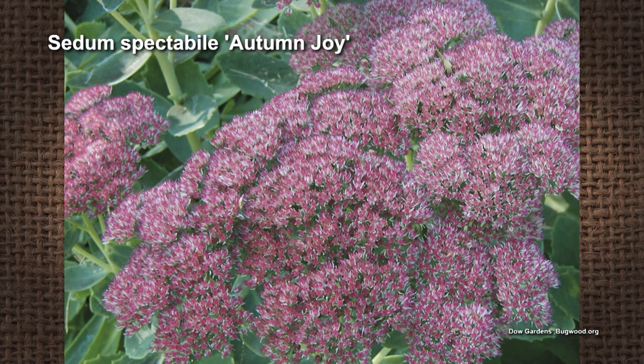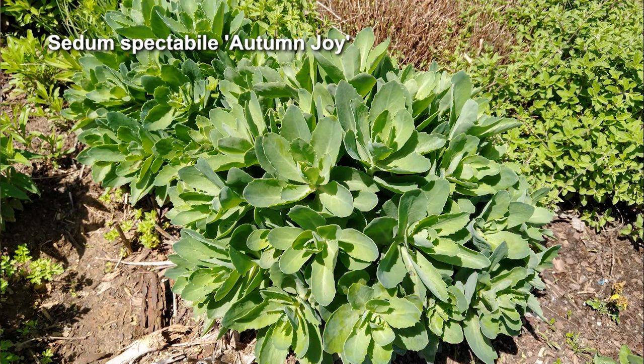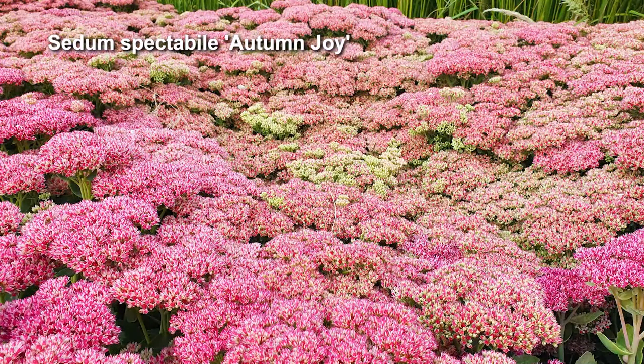The taller sedums get almost up to two feet, so they still don't get very tall. They've been reclassified into a genus called Hylotelephium. The most popular one, Spectabile, is the most popular sedum, with varieties called Autumn Joy, Autumn Fire, and Brilliant. Those are probably the most popular sedums out there — what most people think of when they think of sedums besides the small, low-growing ones.